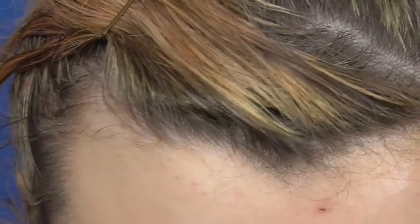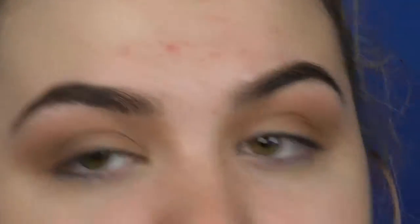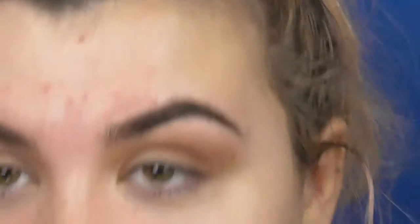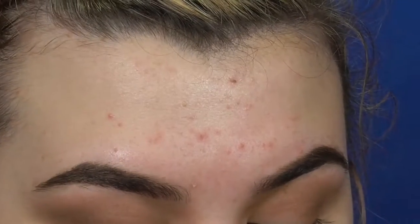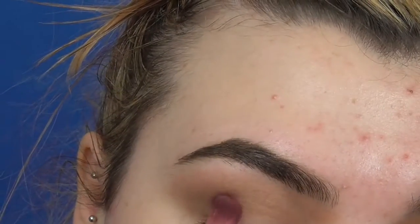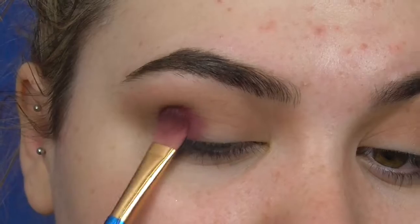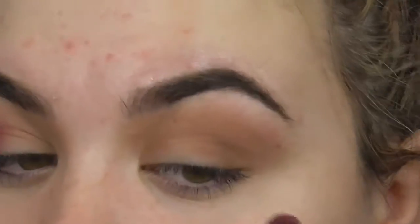Now I'm going to apply — with this little flat, fluffy-ish brush — my favourite colour in the palette, which is Love Leto, the pink shade. It's got a nice big dip in it from where I use it all the time. What I like to do is pack it on the outer corner and maybe bring it up just a little bit like this. I will blend it — it's not stained like this.